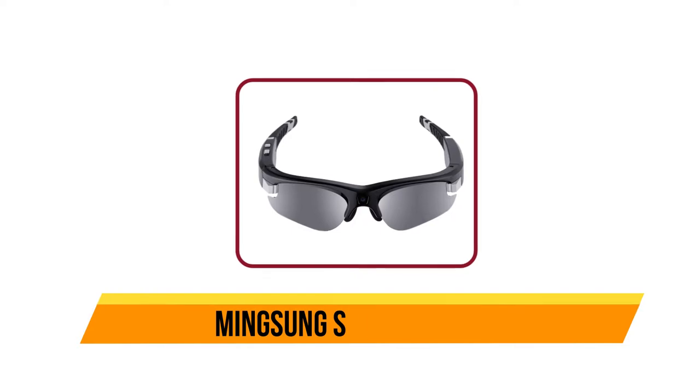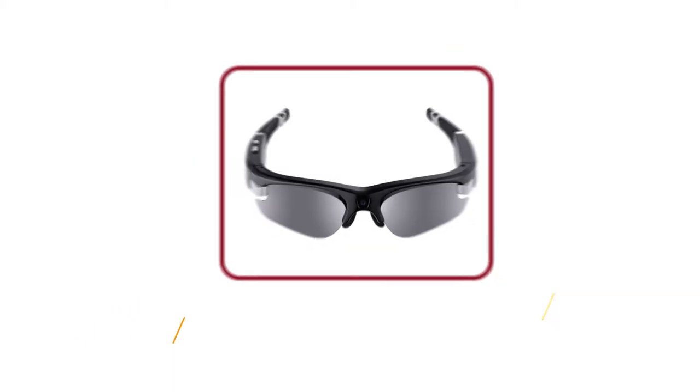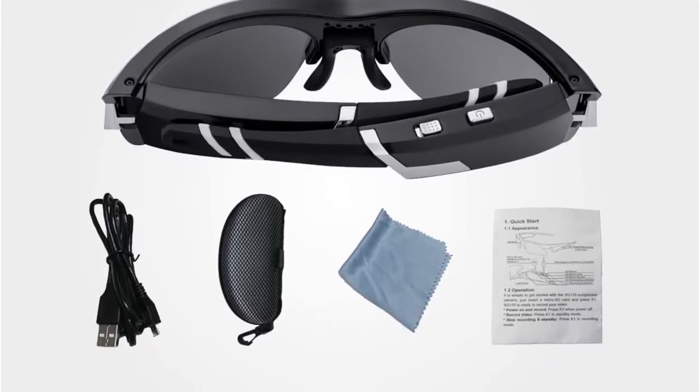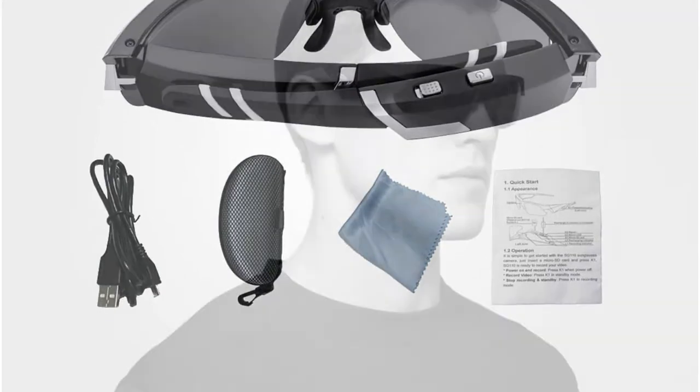Now number 4, Mingsong Smart Glasses. Mingsong camera eyeglasses come with a 32GB micro SD card — you should note that other brand camera glasses do not include an SD card. The eyeglasses camera can record up to 1.5 hours of video when fully charged.